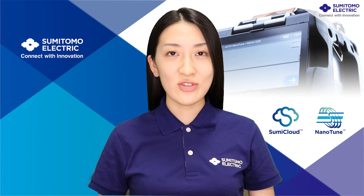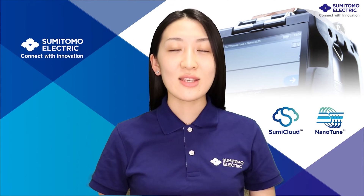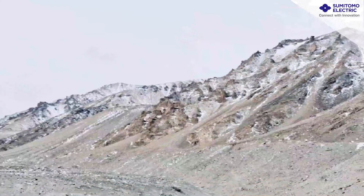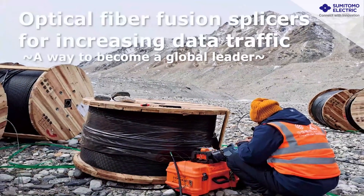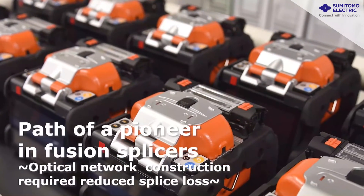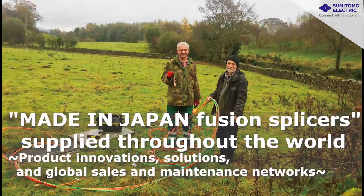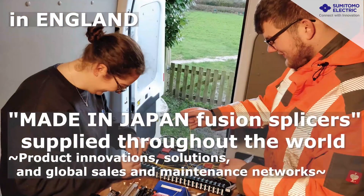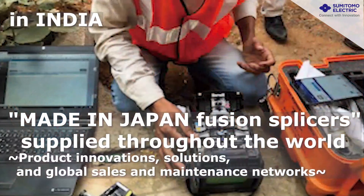Now we will be introducing our Fusion Splicers in detail. First, let's take a look at how our splicers are designed and used. We started development of optical fiber fusion splicers in the 1970s, with the first commercial unit being launched in 1980. Since then, we have continued innovations as one of the few leading Japanese manufacturers contributing to the construction of fiber optic networks globally. We aim to provide the best Fusion Splicers and experience with our advanced splicing technologies and our network of service centers worldwide.